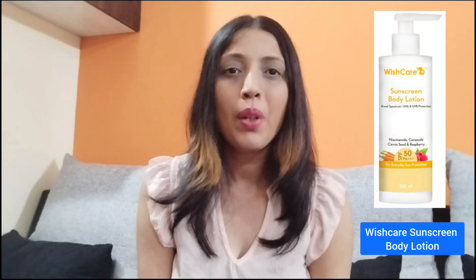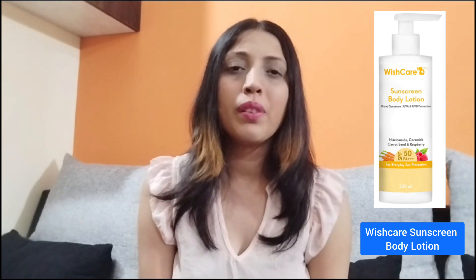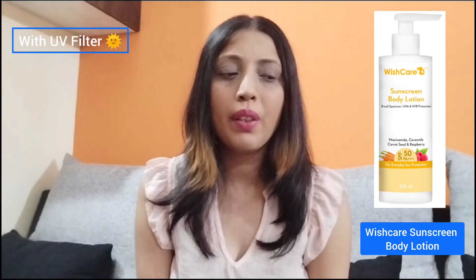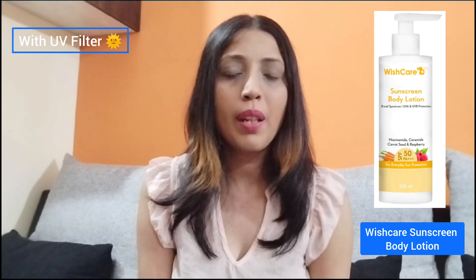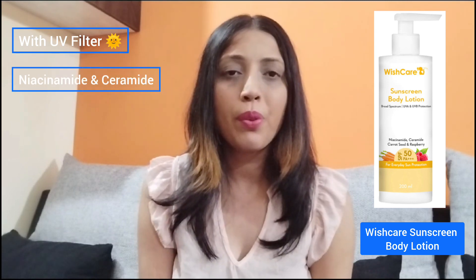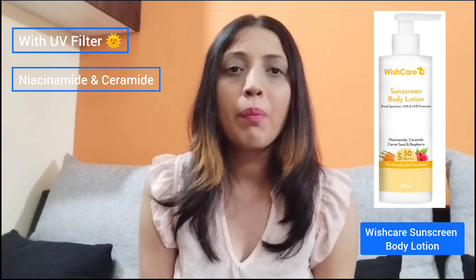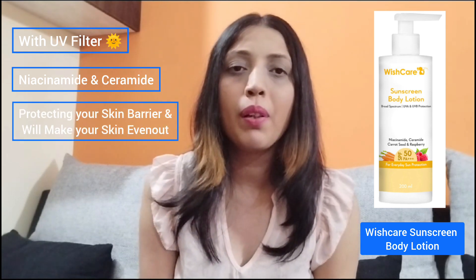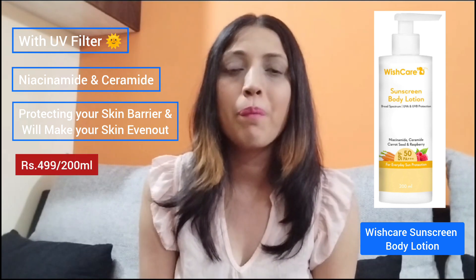The second product from this category is from Wishcare, which is the Wishcare Sunscreen Body Lotion. This body lotion has UV filters in it, and along with that it contains niacinamide and ceramides, which will protect your skin barrier and even out your skin as well.